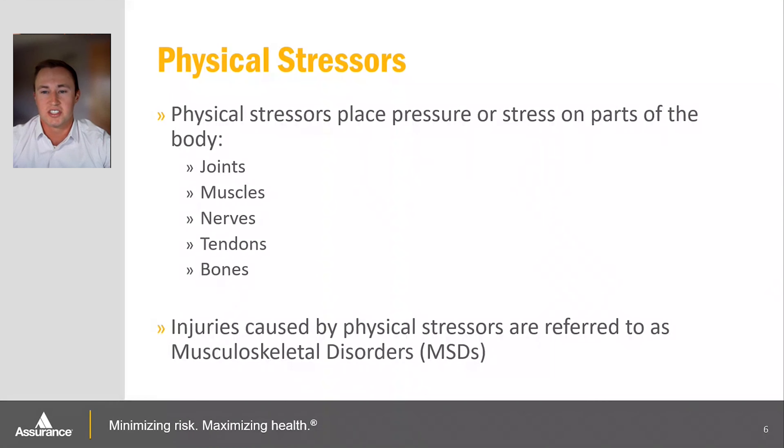Physical stressors can place additional stress on specific body parts such as your joints, muscles, and nerves. How we routinely perform our work will directly affect the stress put on these body parts. For example, lifting a heavier weight improperly can cause substantial strain on your back, leading to pulled muscles or slipped discs. Repetitive movements can cause chronic damage to nerves and tendons, which can lead to joint pain. These repetitive injuries are called cumulative trauma disorders or repetitive strain injuries. Injuries caused by physical stressors are known as musculoskeletal disorders, or MSDs.